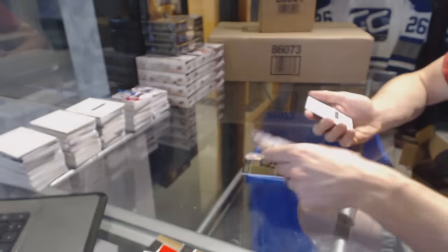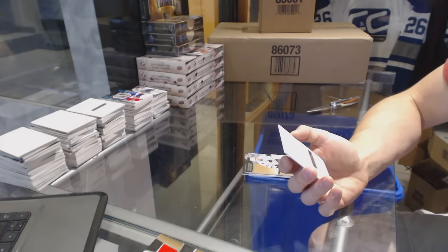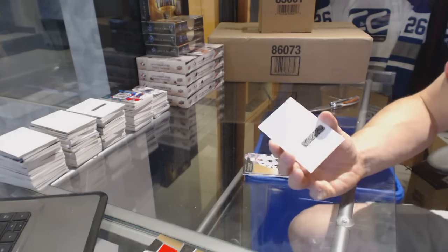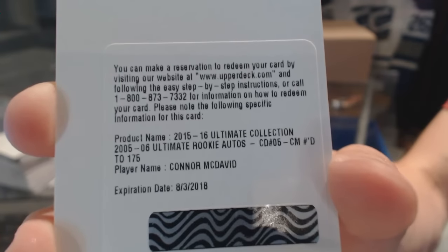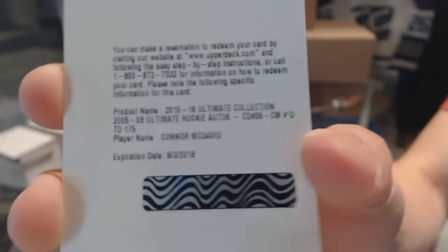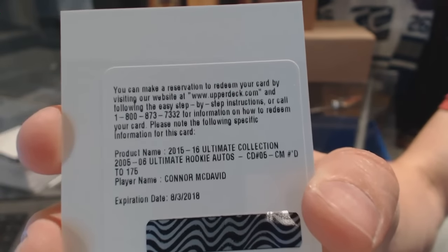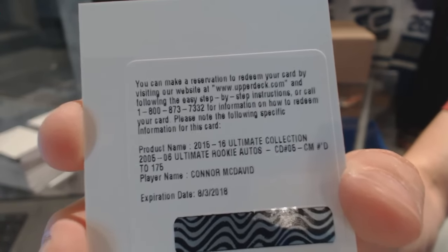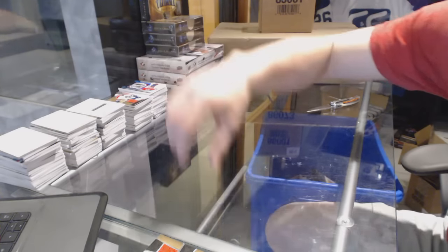And we finish with a redemption for an 05-06 Retro Ultimate Rookie auto numbered to 175 for the Edmonton Oilers, Connor McDavid. So nice, we hit it twice — Connor McDavid retro rookie auto short print numbered to 175 for the Edmonton Oilers. And the last card both times too. So there we go, boys and girls. Multi-randoms coming up next.